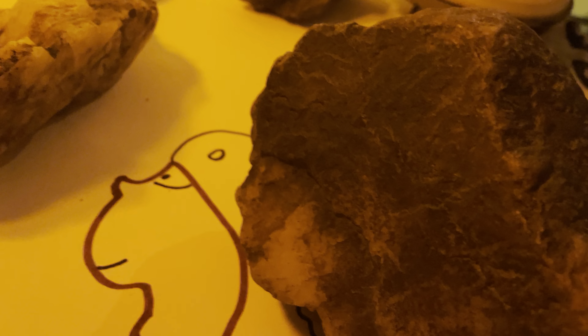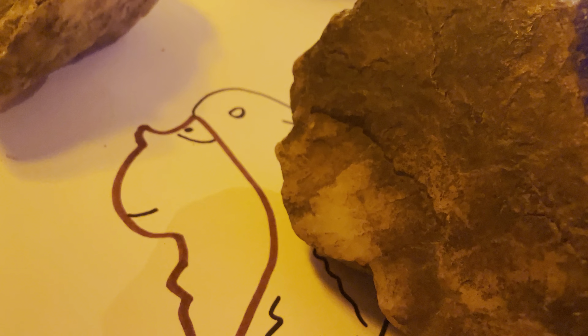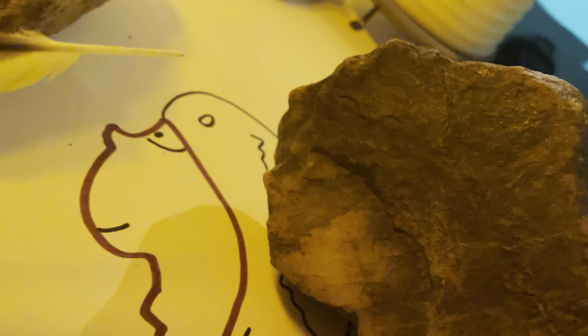We're going to take a look at some of the statues we have. These are found in North Carolina — statues of humans, just like the Mayans and the Olmecs created statues. The people in North America and Canada did as well.